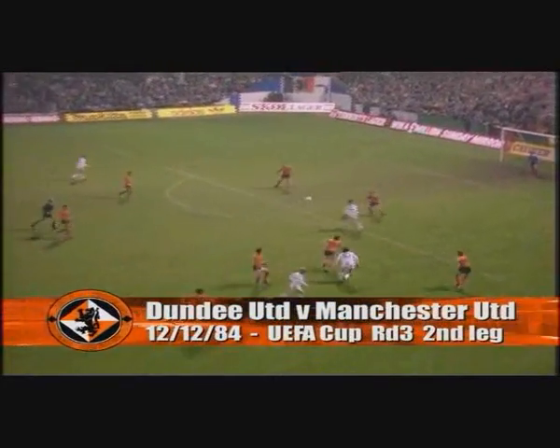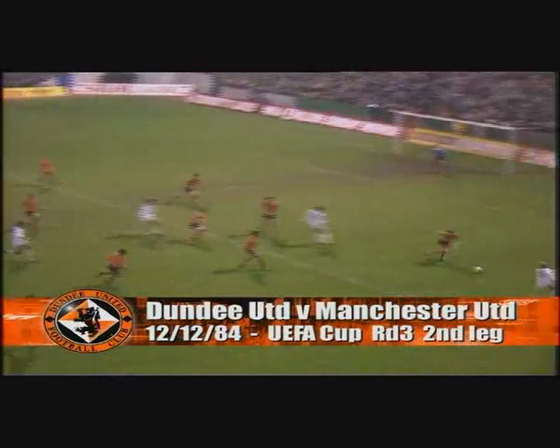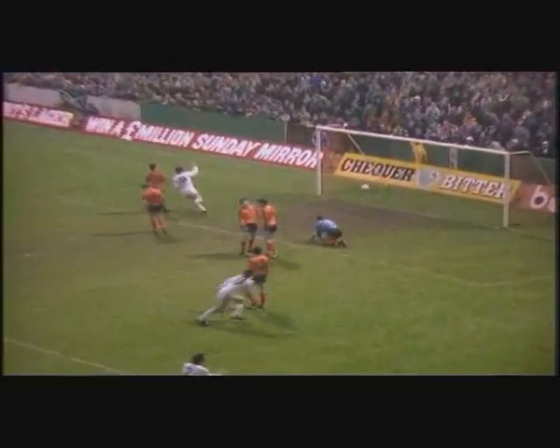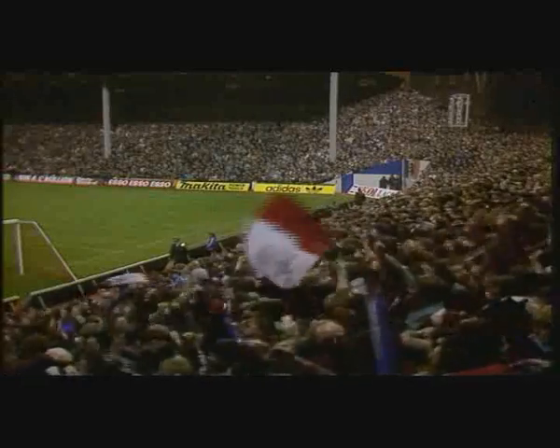Hughes, Strachan, into Stapleton, on the chest, and Strachan again. It's a good move, and a mistake, and a shot by Hughes! Manchester United have taken the lead through Mark Hughes!